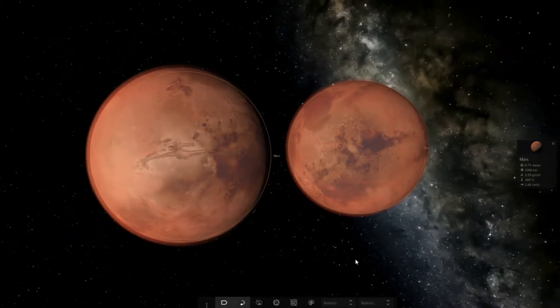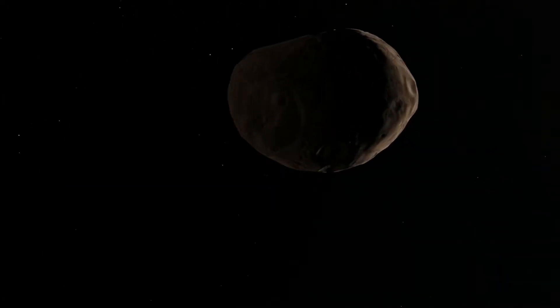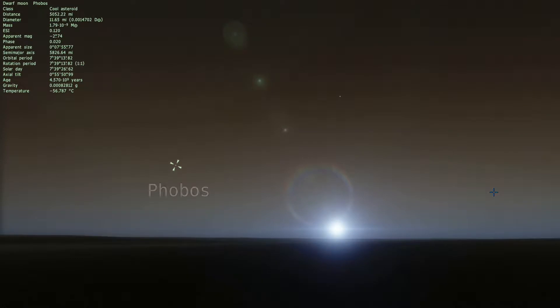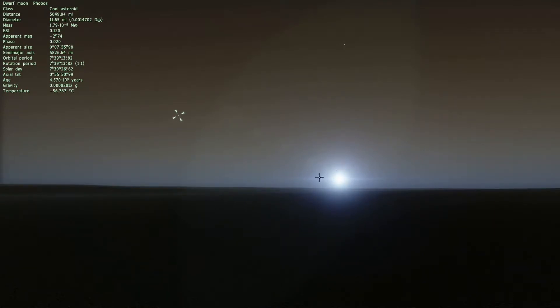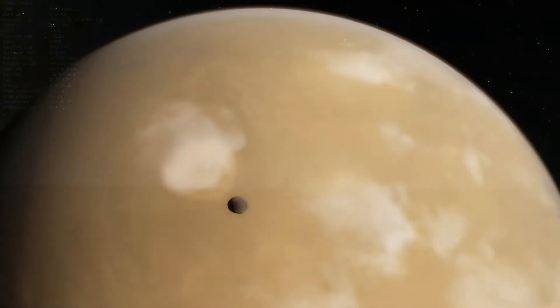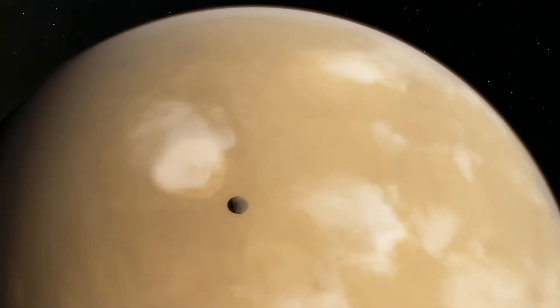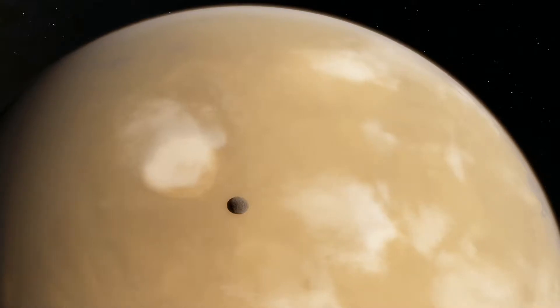The closest orbiting moon or planet that we've seen yet is Phobos, which is the larger of Mars's two moons. Phobos's orbit is only 6,000 kilometers or 37,000 miles from the surface of Mars and makes one rotation of the planet every seven and a half hours, meaning it rises and sets three times in the sky every Martian day. However, Phobos's orbit is not stable and it will crash into the Martian surface or break up into a planetary ring in perhaps 43 million years.